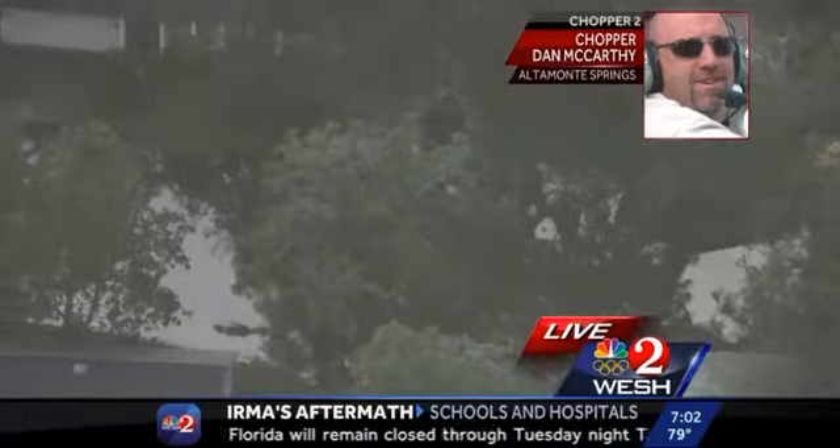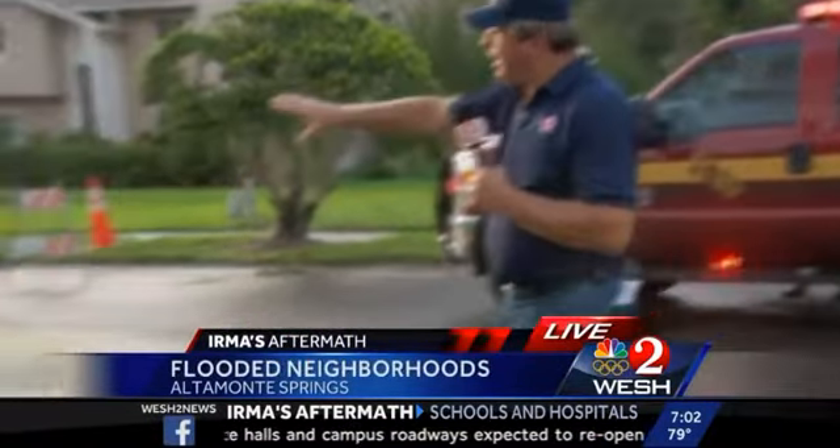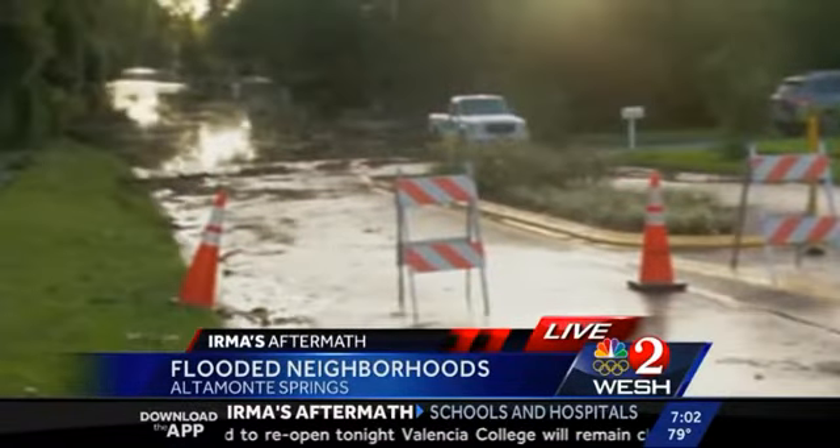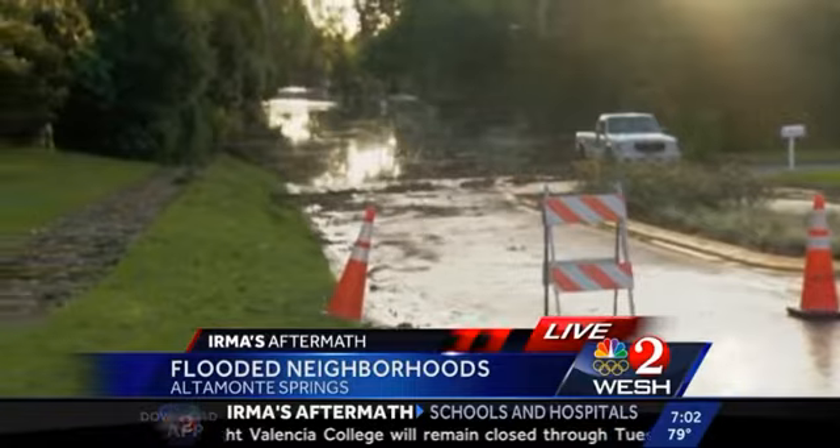Dan, thank you. Our team coverage continues now with Westview's Dave McDaniel, live in that neighborhood in Altamonte Springs. And Dave, this is methodical and intense. Well, it really is a remarkable scene here in Altamonte Springs. As Chopper Dan was telling you, this street is right along the Little Wekiva and it does flood with some frequency. But everybody who lives along here says never like this.